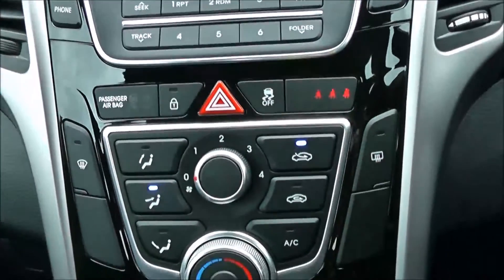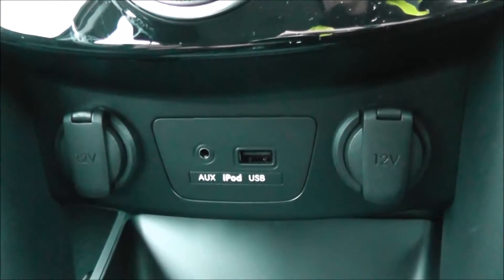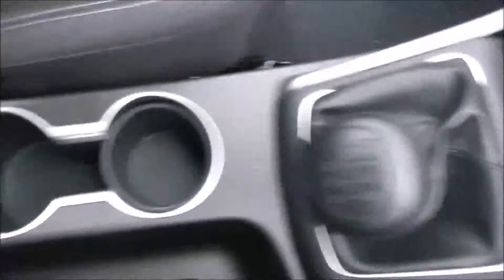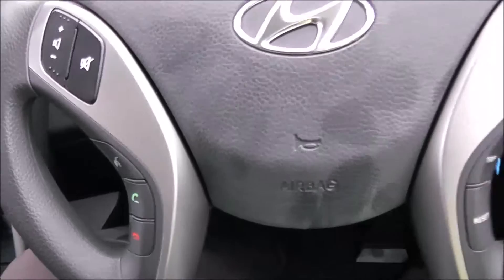Moving down, you have your air climate controls, and further down you've got two 12-volt power outlets, an auxiliary input, and a USB input for all your various gadgets. There are various forms of storage past the handbrake. On the steering wheel, you have audio controls, as well as voice activation and Bluetooth connectivity.